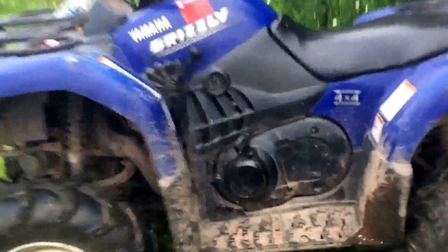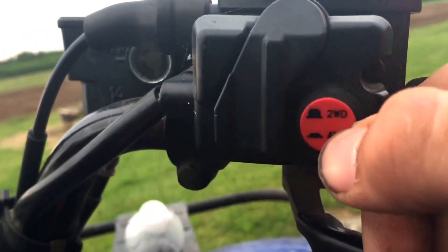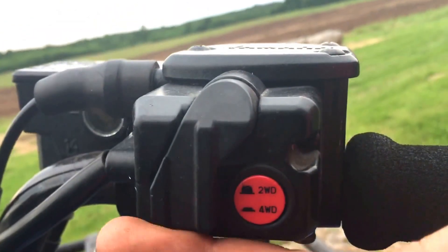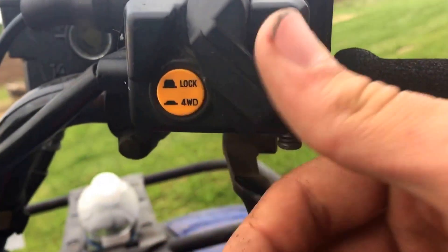On to the 2006 Yamaha Grizzly — they got the Yamaha Ultramatic transmission. This is diff-lock 4x4 on command. It's in two-wheel drive right now when the button's pushed out. Push it in for four-wheel. If you're in a real mess, flip that diff-lock on and it'll get you through almost anything.